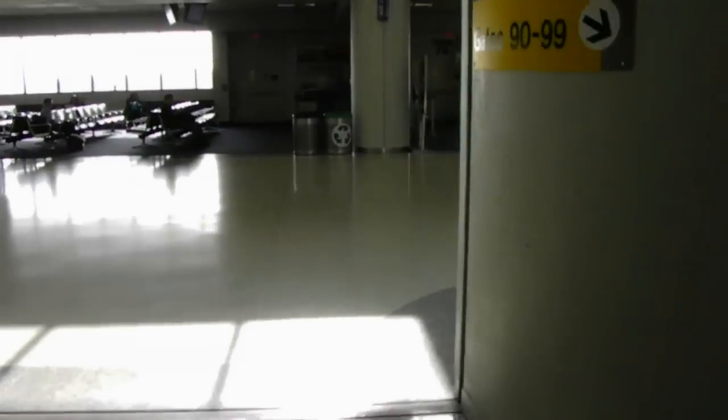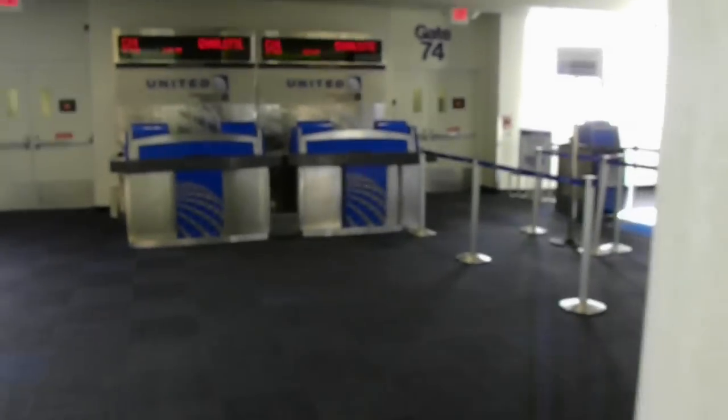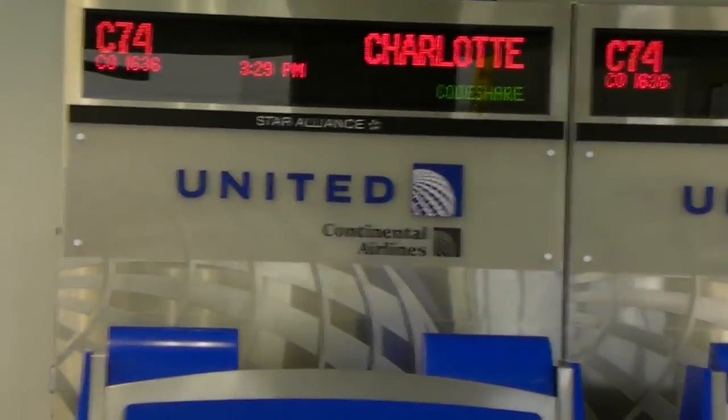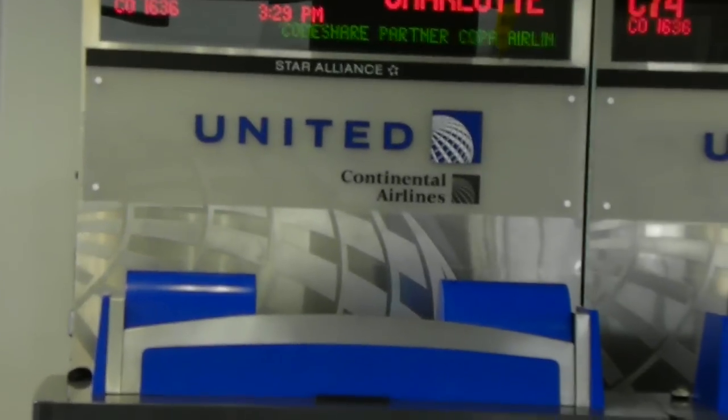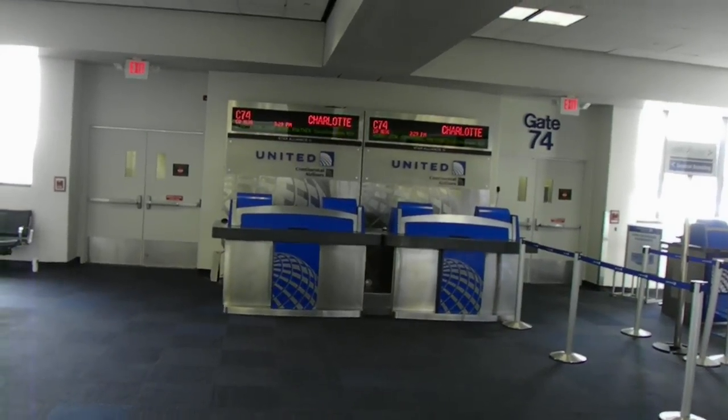It's identical to Houston. I just got off a 767-400 from the business first cabin. Here is a podium — this is at Newark, C-74. So it's basically the same as Houston United, with Continental Airlines beneath it. The blue globes match really well, like I said previously. So this is Newark — it's basically the exact same as Houston.